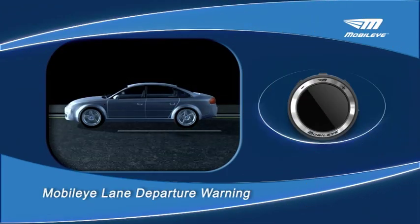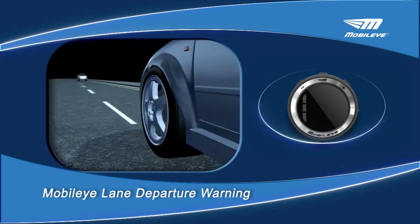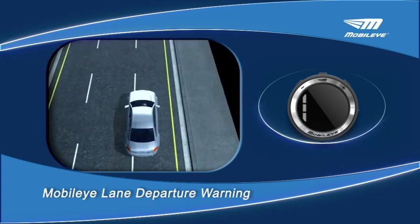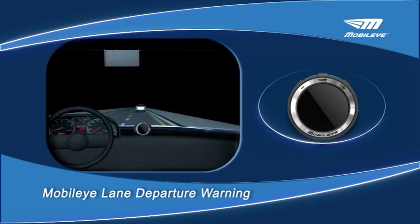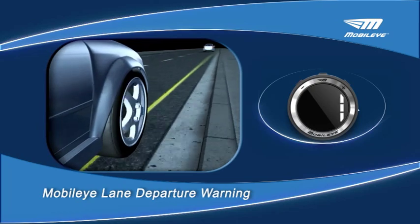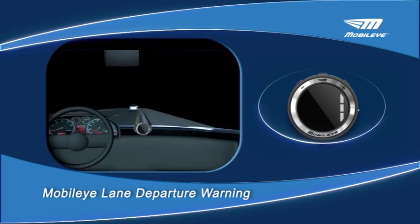Lane Departure Warning, LDW. The Mobilize system detects the lane marking when the driver departs from their lane unintentionally without using the turn signal, and the Mobilize system issues an audio and visual alert. A rapid series of beeps is issued if the car veers too close to lane markings. A corresponding visual alert in the form of a left or right flashing lane marking is issued as well.